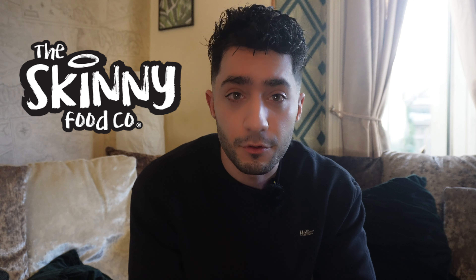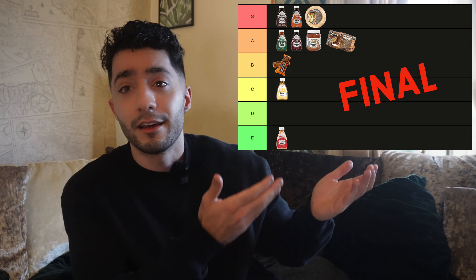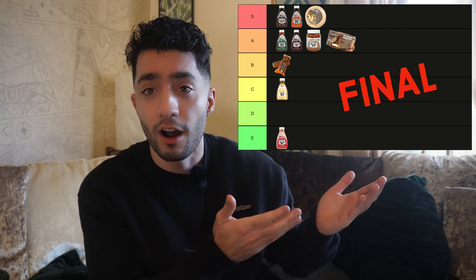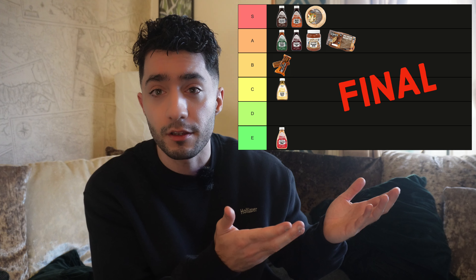That's the end of the video guys. Big shout out to The Skinny Food Co for sending me all these items — they tasted amazing and compared to normal products they're actually really good. Here is my final tier table — let me know in the comments below if you agree. If you've tried any of these products, hit that thumbs up button, comment down below, hit subscribe, and turn on post notifications. Peace out guys.